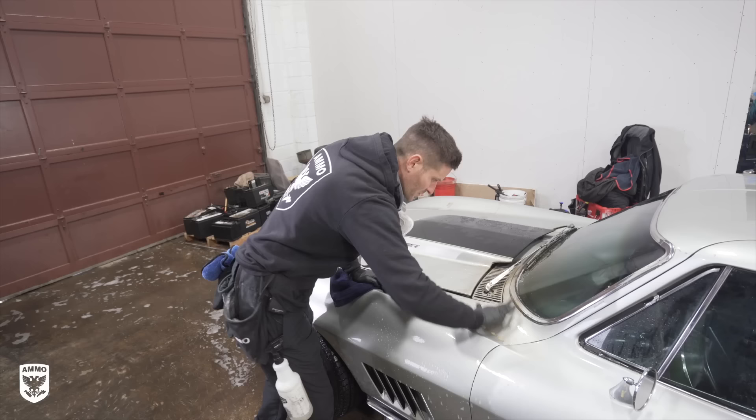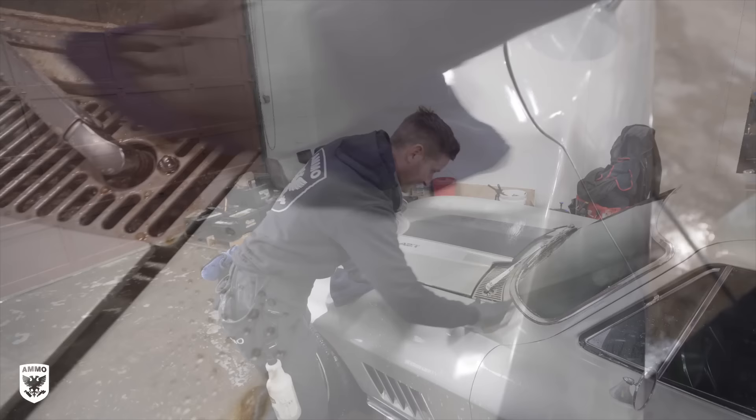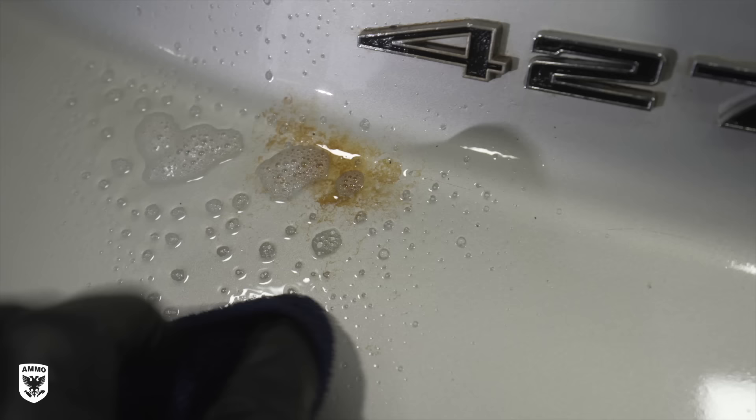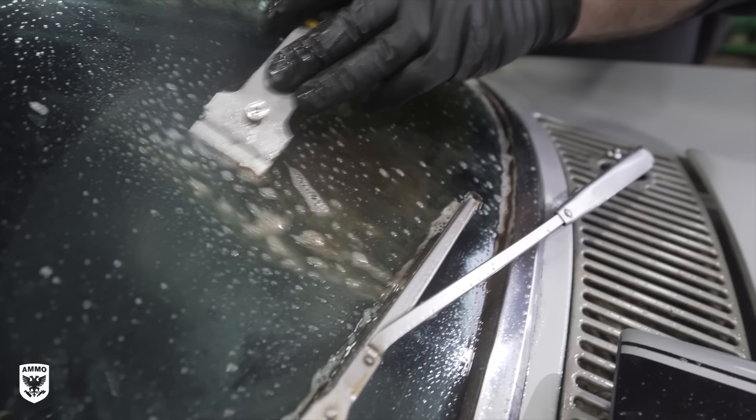Once the grease comes off — which it does pretty easily here, which is great — we're going to dry it off, polish it, and I think we're going to be home free. Most spots came off immediately while a few others took a bit more time. The goal is to work slow and take small bites out of the issue at one time. Think archaeology, not demolition — small brush strokes, not dynamite — if paint preservation is your goal, which it always is and should be for all detailers.